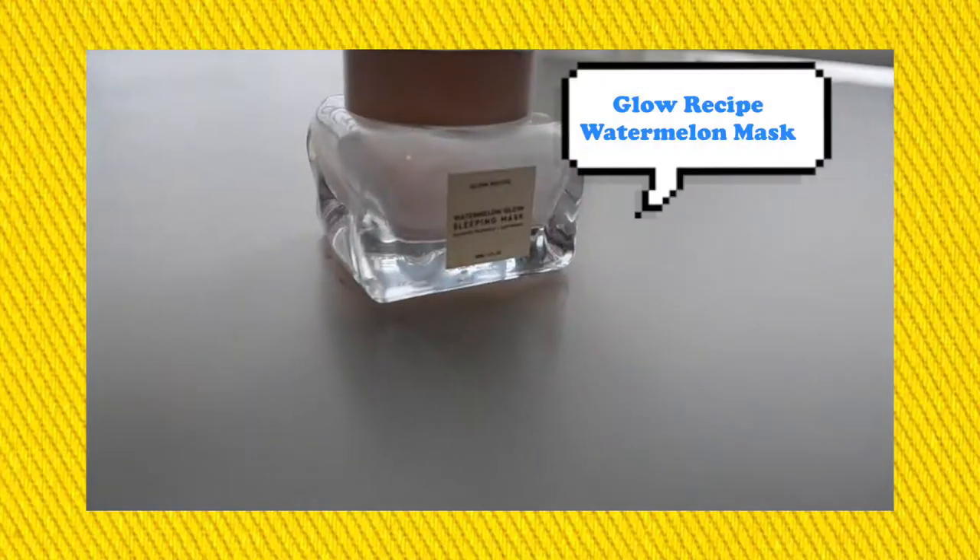My first faves are going to be skincare. The first thing I want to talk about is the Glow Recipe Watermelon Glow Sleeping Mask. It's so good. I put this on before my shower — this is the travel size by the way — and then I wash it off in the shower. It's really great for smoothing and brightening my skin.